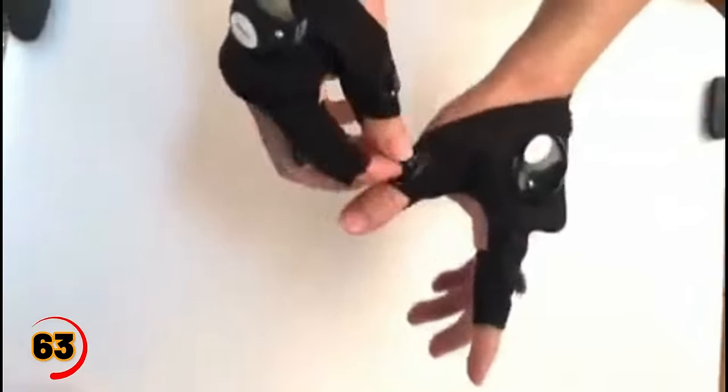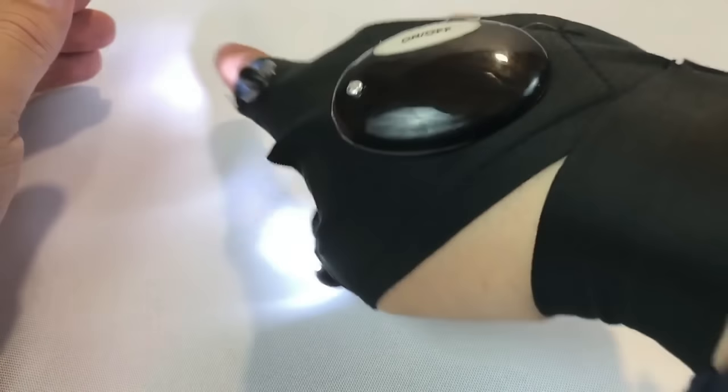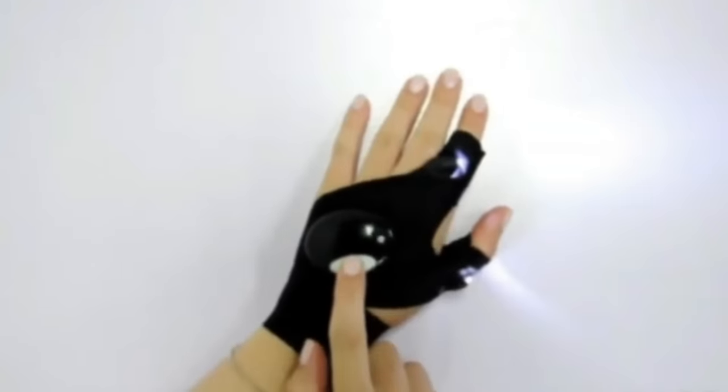Level up your outdoor game with this hands-free brilliance for night fishing, camping, and more. No more holding — just pure convenience. You can illuminate any workspace with gloves that have built-in LED lights on the fingertips. The ultimate gift for adventure lovers.